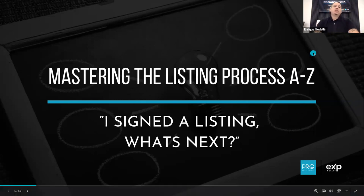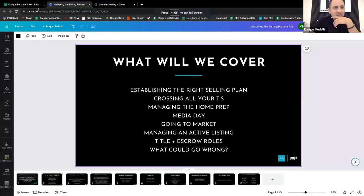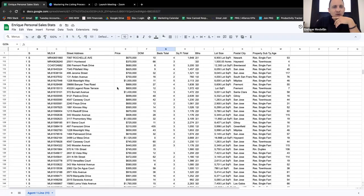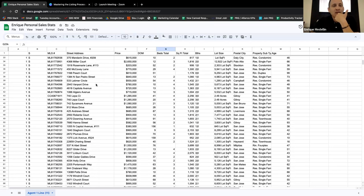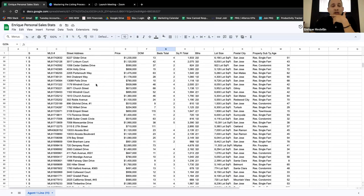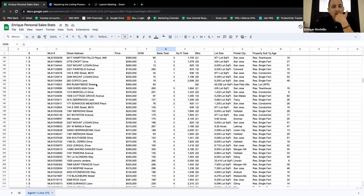Before I go into my presentation - why should you listen to me? Why should you take anything I say today into consideration? I was having a little fun going on the MLS and I pulled up my sales stats. Some of you may not know what I've done, but I've sold quite a bit of homes. Even though my role today is more coaching, mentoring, and building the company, for the last three years I haven't really been in production selling homes myself.